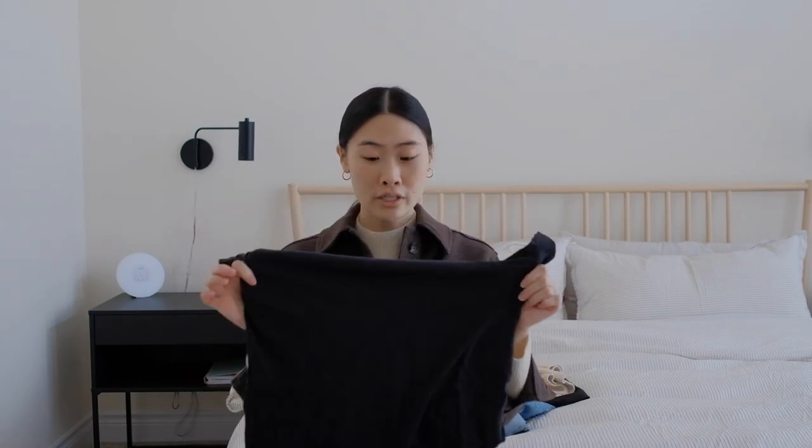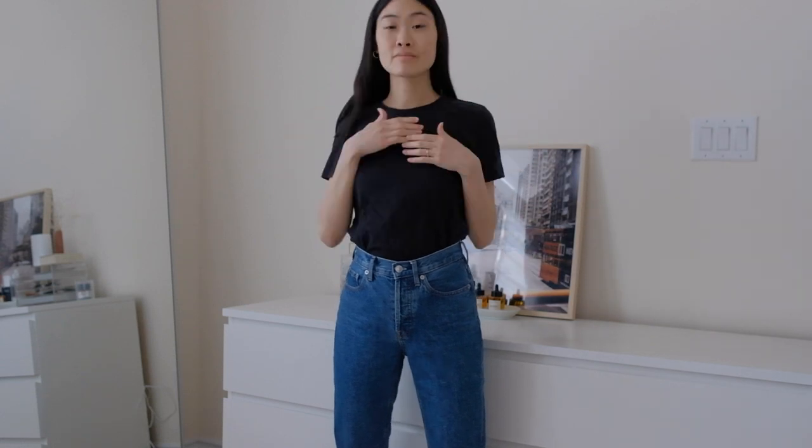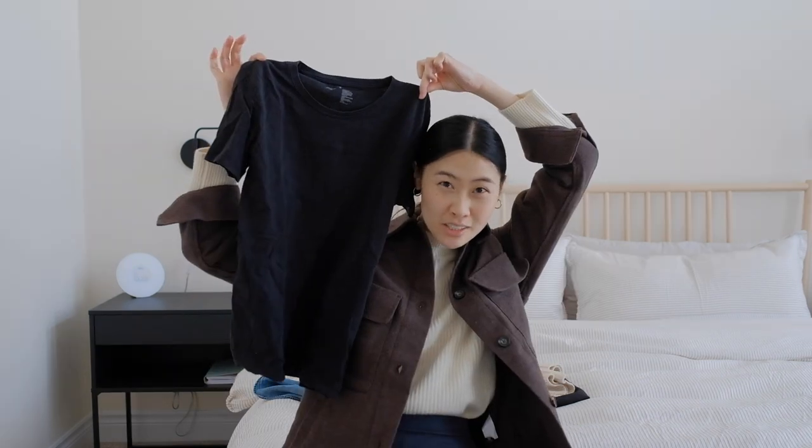Number one: the first closet staple is a black t-shirt. As you can tell, I've had mine for a few years — it's slightly faded, not super black anymore, but I still love this one. The one I have is from Muji, it's 100% cotton, and I really like the fit and cut. I prefer t-shirts that are crew neck — they're a lot easier to style and not as fussy as a v-neck or boat neck. A nice simple classic crew neck black t-shirt is a must.